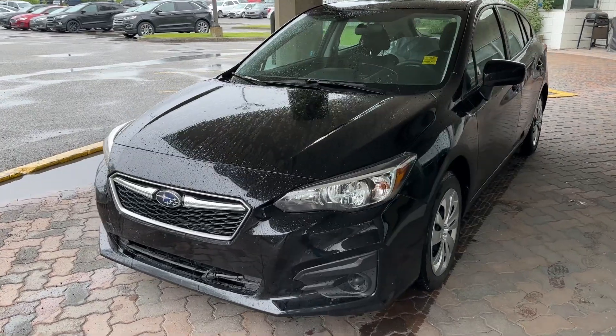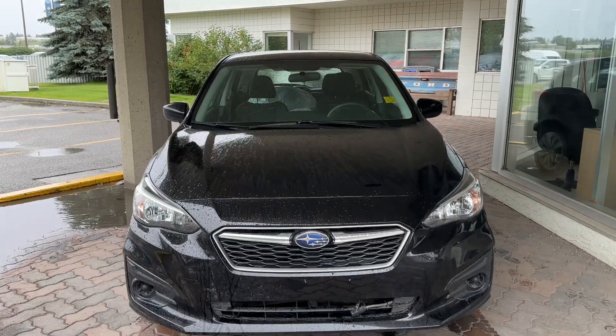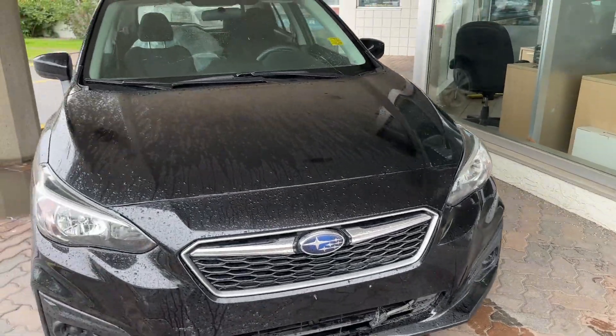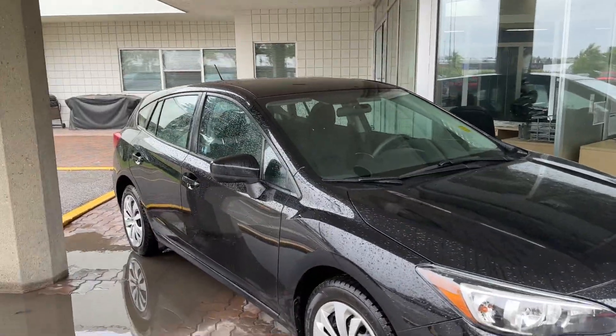This is Brad from Macklin Ford making a quick video walk around on our 2017 Subaru Impreza Hybrid Hatchback that we have in stock. Very nice car. We have the block heater up front. It's only got 42,000 kilometers and it's in awesome condition.